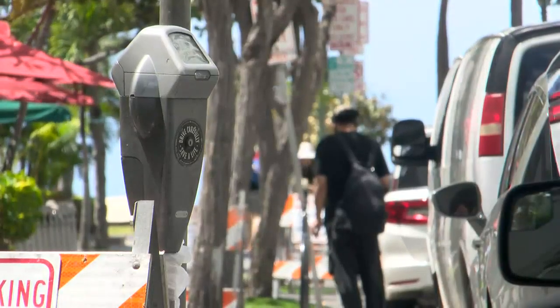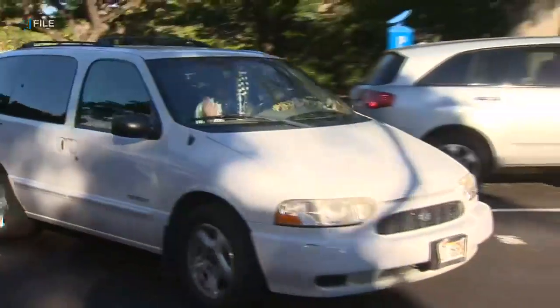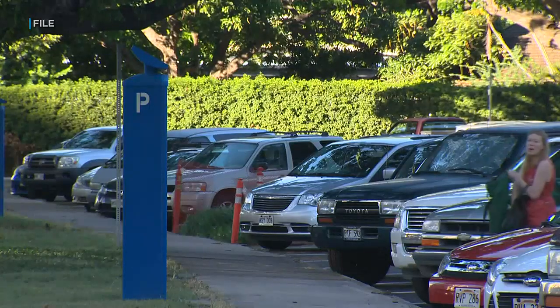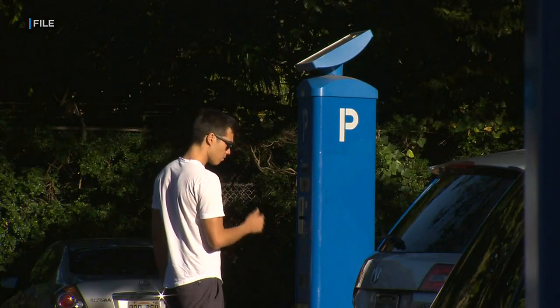These meters will be out of service for up to nine months. As for the remaining 2,100 old-school meters that only take coins and those that require payments at a kiosk, the city says it's still enforcing payment for those meters. Rick Deysok, Hawaii News Now.